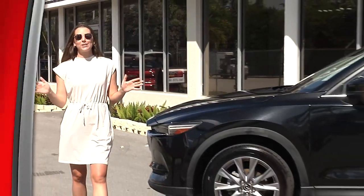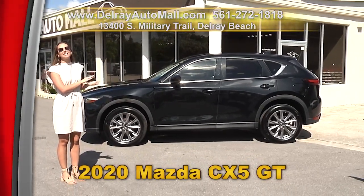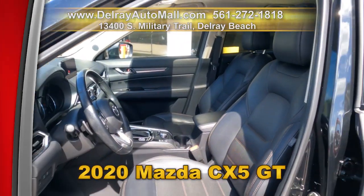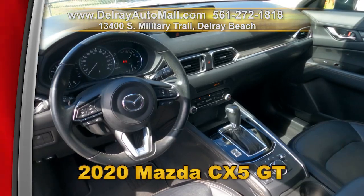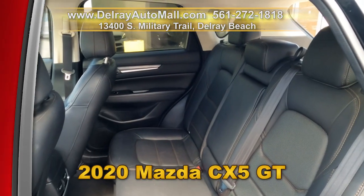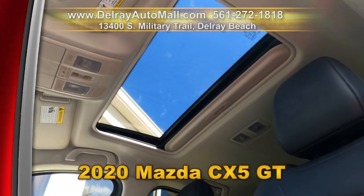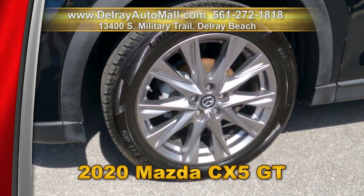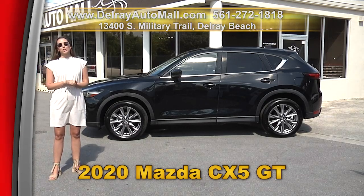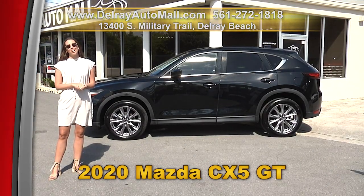We are loaded with great looking affordable SUVs like this 2020 Mazda CX-5 GT. It has Mazda Connect infotainment system, Bose 10 speakers with a surround system, Bluetooth music streaming, navigation ready, SMS text message audio delivery and reply, lane depart with lane keep assist, a clean auto check history, and a balance of powertrain warranty. Come on over to 13400 South Military Trail or check us out online at delrayautomall.com.